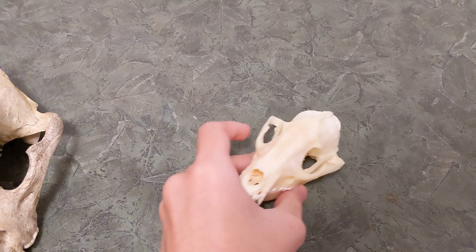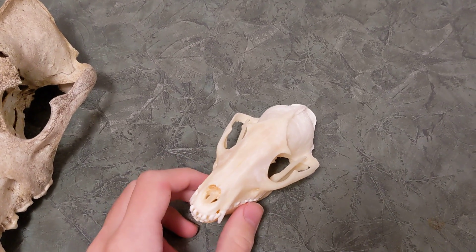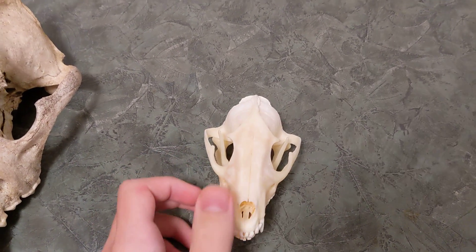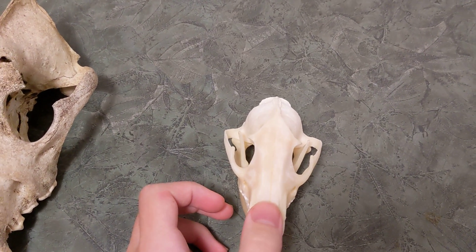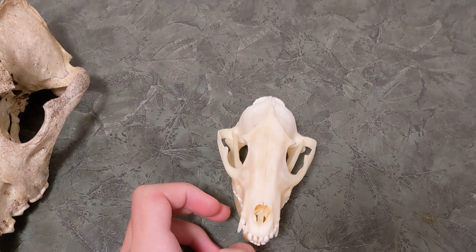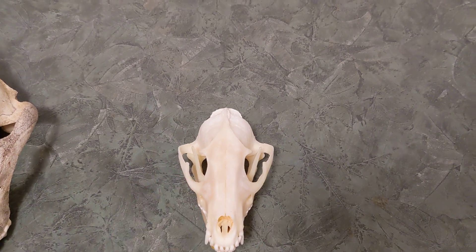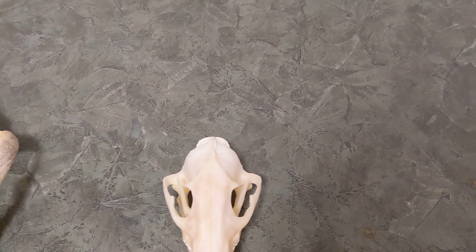Then we have the tanuki, or raccoon dog. My cat is upset because I'm not petting him — I really can't get through one of these videos without him getting upset. The noticeable thing with the tanuki is actually pretty interesting.